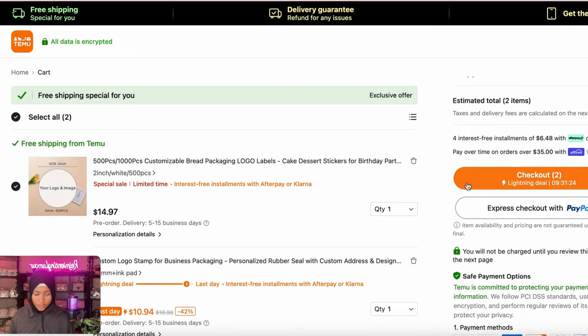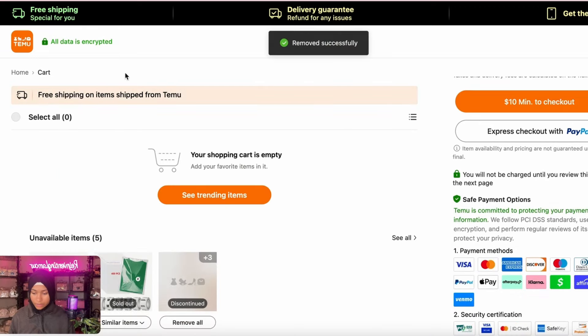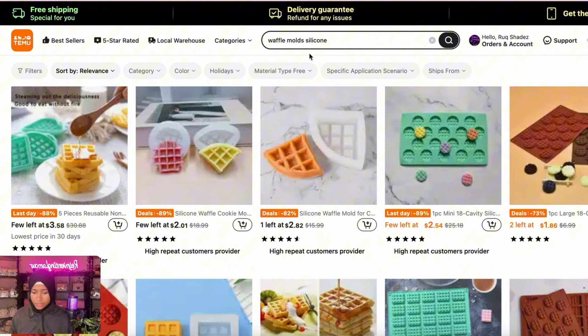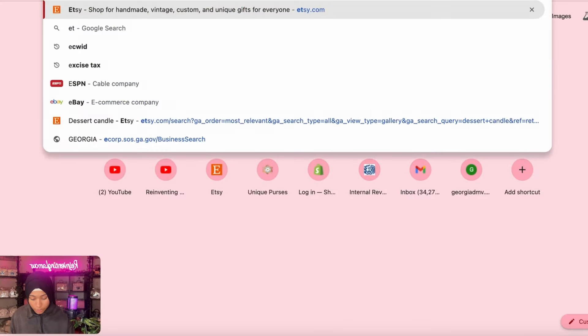Let's go to the cart and clear it out because that's not why we're here. We are here to start a candle business. This is such a low-cost business model and you need to start it seriously. If you want to keep it under a certain amount of money and also make good money from it, the candle market is the way — look at how much people on Etsy are charging for their candles.